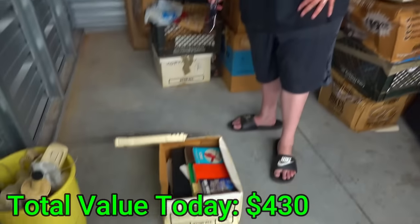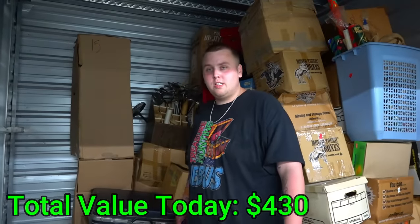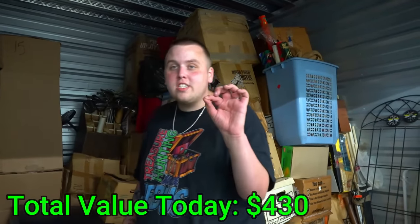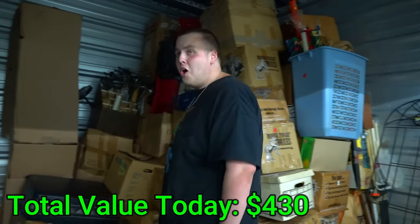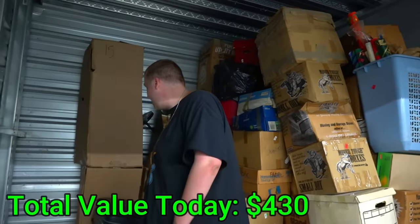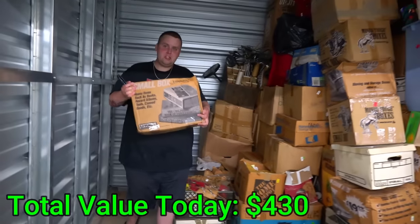I just moved the last box — nothing but books again. This is like the 100th box of books. And I finally saw our first bug — a spider ran out of there. I could hear his little voice say 'what are you doing, I've been here for eight generations.' But amazingly, that's the first bug I've seen.